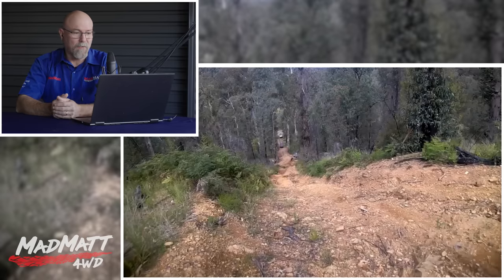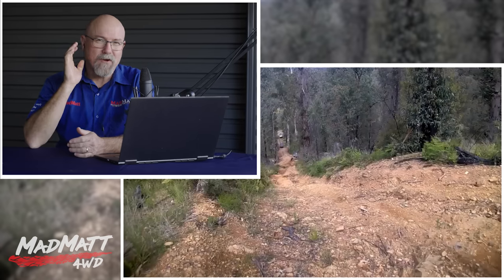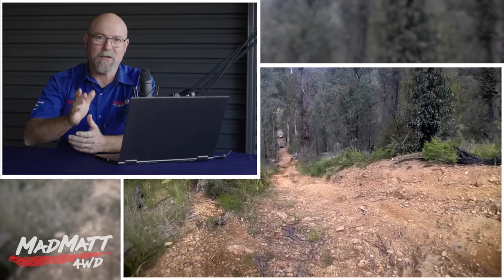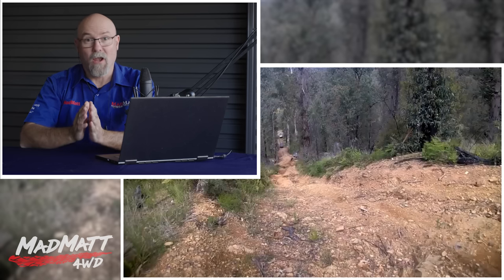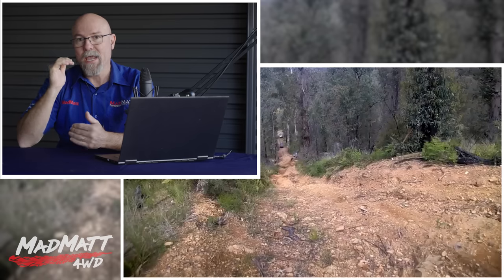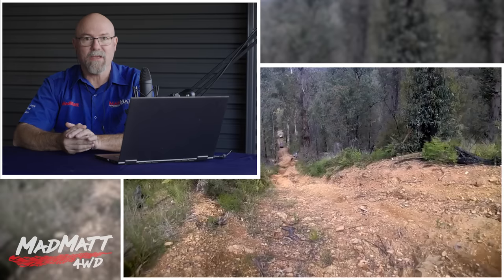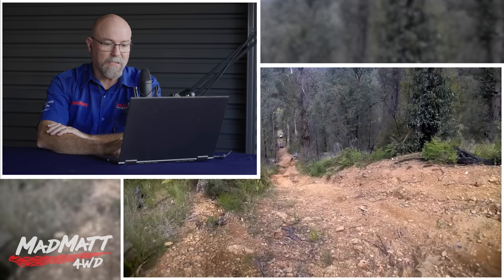It looks obvious to me that this vehicle rollover happened in the Victorian high country in Australia. At least the terrain looks very much like Victorian high country terrain where we have very steep hills and eucalypts in the environment. I've driven a lot in this sort of country — it is steep, can be very gravelly and loose, with a lot of washouts in the terrain. And everything goes bad in this video for these guys.